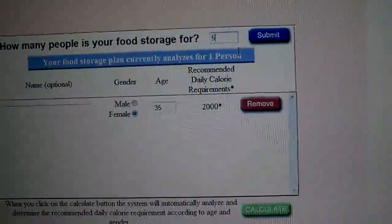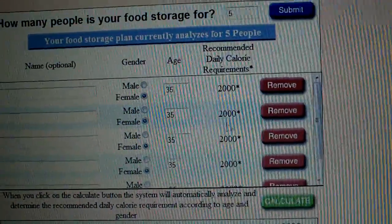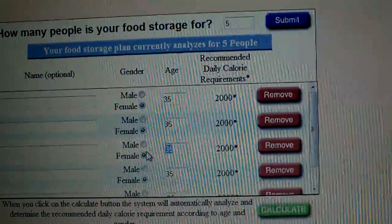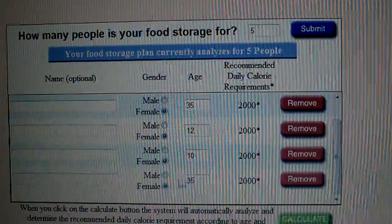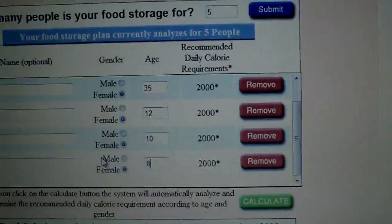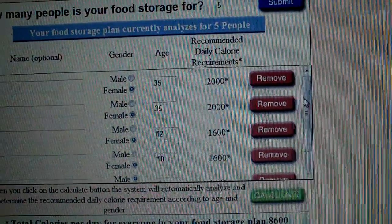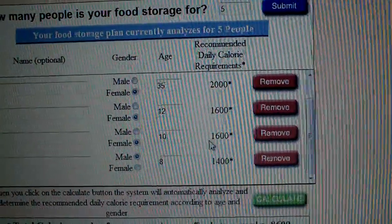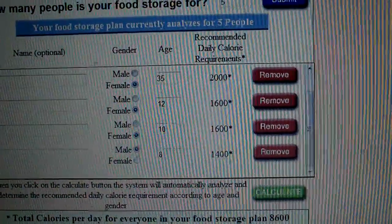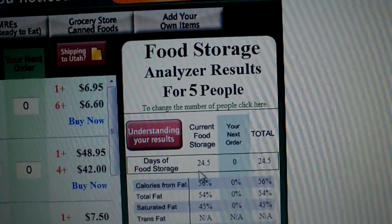The other cool thing is that for those 100-plus days we just calculated, you can go in and change the breakdown for your family — say a 12-year-old female, a 10-year-old female, and an 8-year-old male — and it's actually going to update the daily caloric requirements. You'll notice it's gone from a 2,000 daily calorie requirement to 1,600 for the older kids and 1,400 for the younger kid. And then if we go back to the analyzer, our food storage has now changed to 24 days.